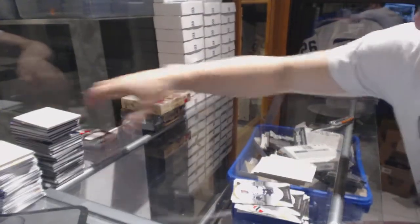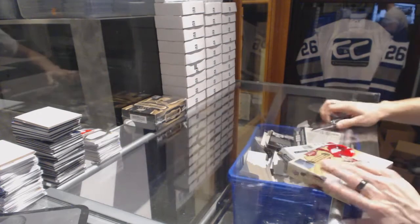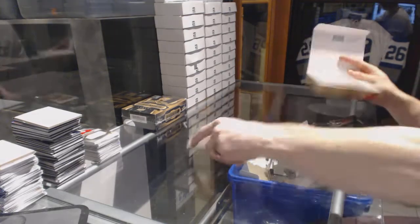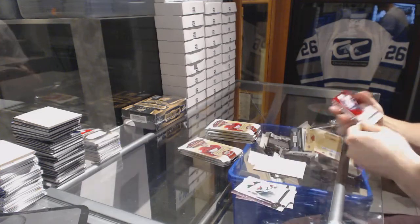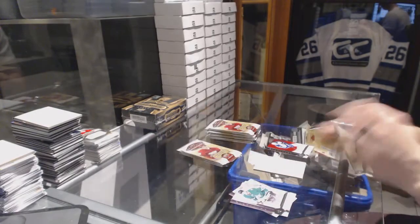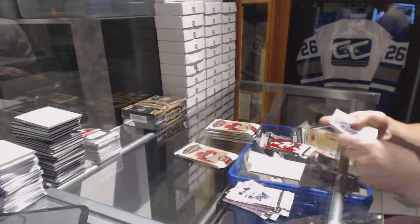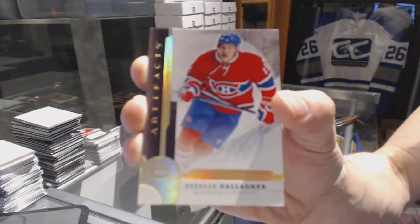Now on to the 1617 Artifacts. We've got a star number 499 for the Winnipeg Jets Mark Scheifele. Star number 499 for the New Jersey Devils Adam Henrique. Gold parallel number 20 of 25 for the Montreal Canadiens Brendan Gallagher.